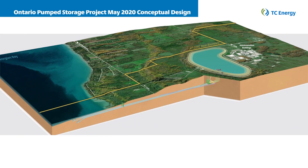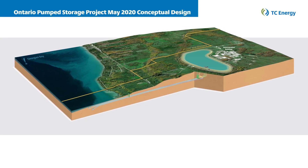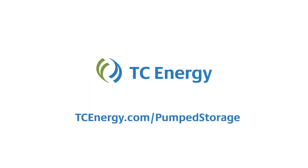This is one of the largest climate change initiatives being developed in Canada and will produce an environmentally responsible energy solution for Ontario. Visit us today to learn more at tcenergy.com/pumped-storage.